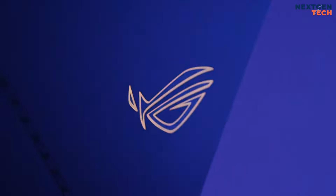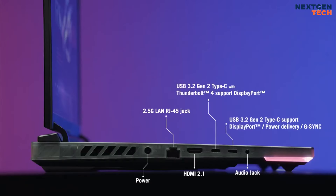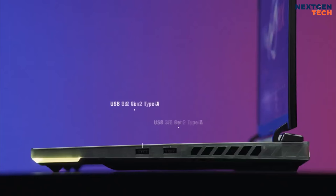This gaming powerhouse is well-equipped with dual USB 3.2 Gen 2 Type-A ports, two USB-C ports, HDMI 2.1, an audio jack, and an Ethernet port.